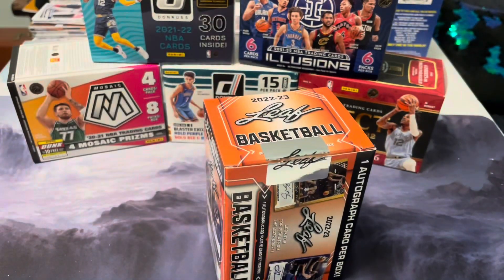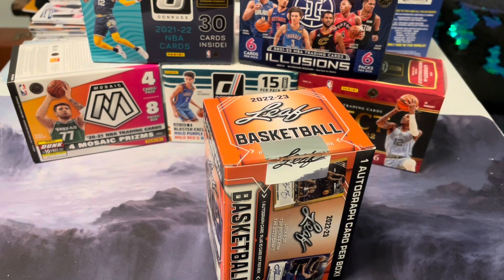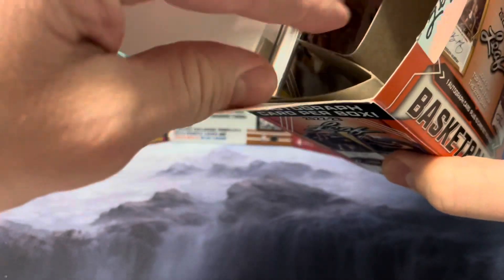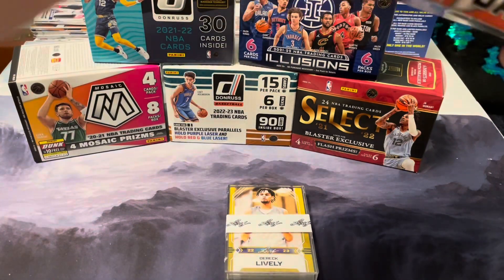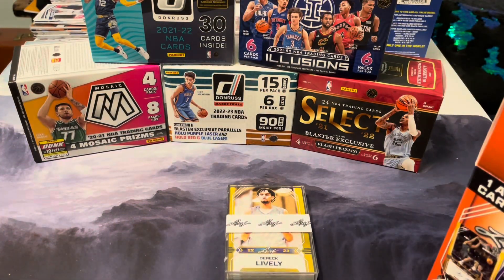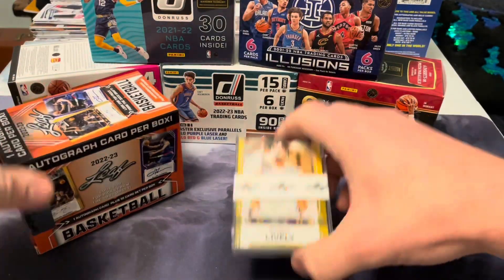Mostly I grabbed this because I really like the idea of getting the autograph card, and I've liked Leaf products since I was a kid. Good products, but they don't hold a lot of value — Leaf doesn't really in any of the sports.